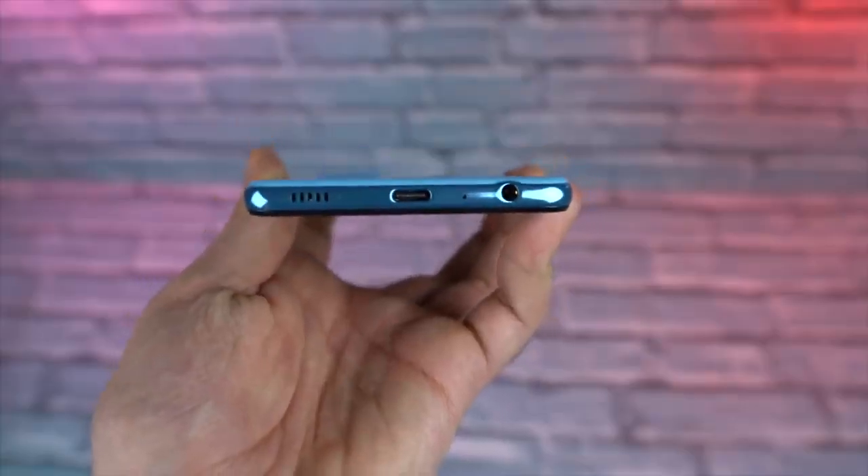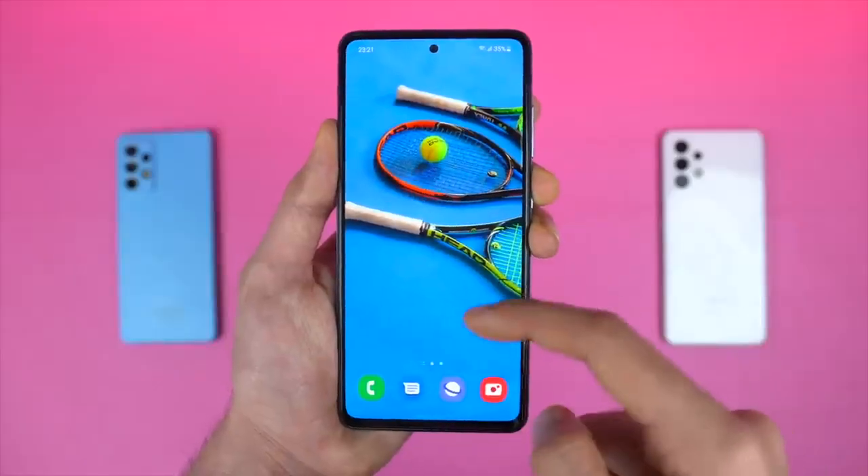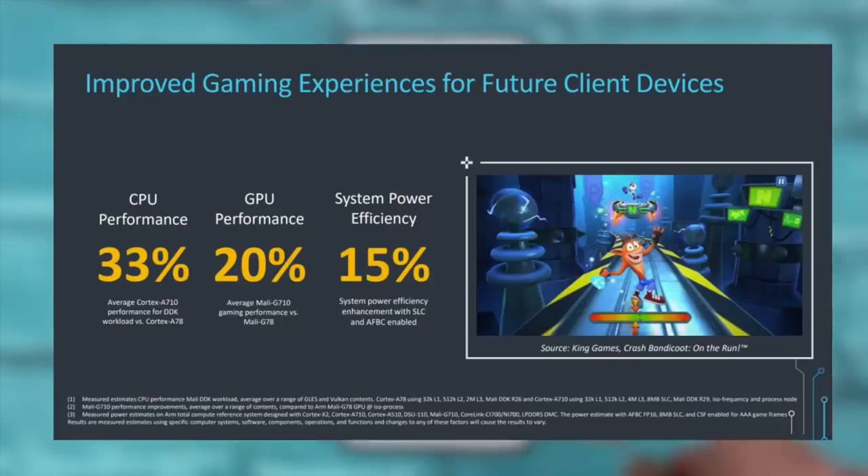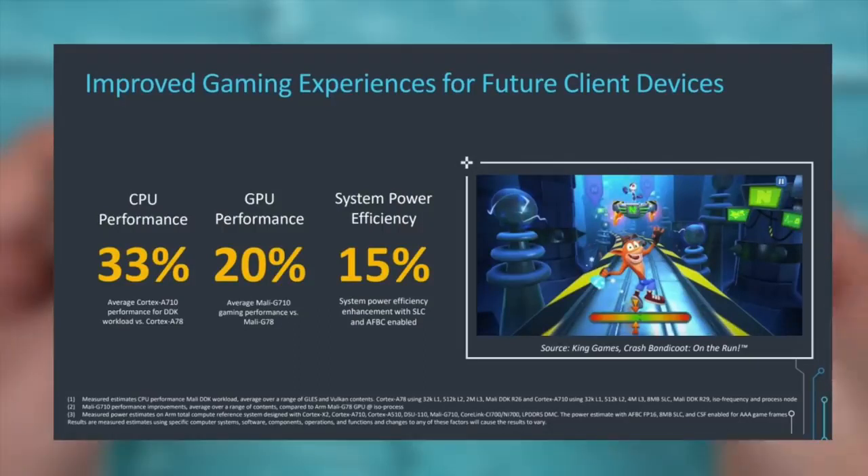So you can expect next-gen processors, especially the mid-range chips, to be really, really fast. All in all, ARM says that we could see a whopping 33% CPU gains for next-gen processors, along with 20% improvement in GPU performance and 15% gains when it comes to efficiency.